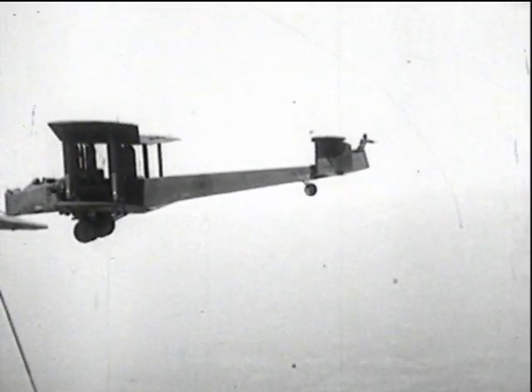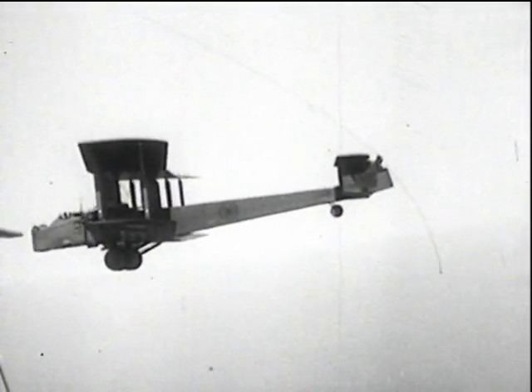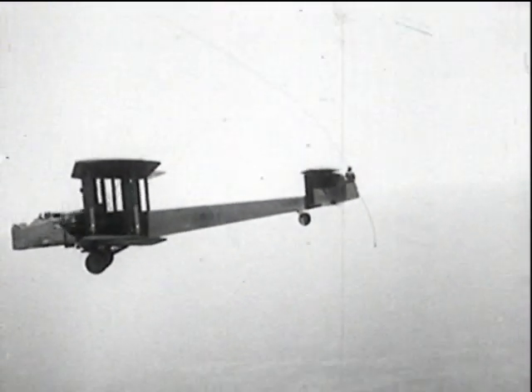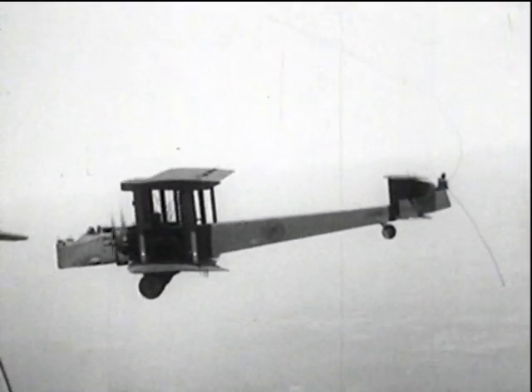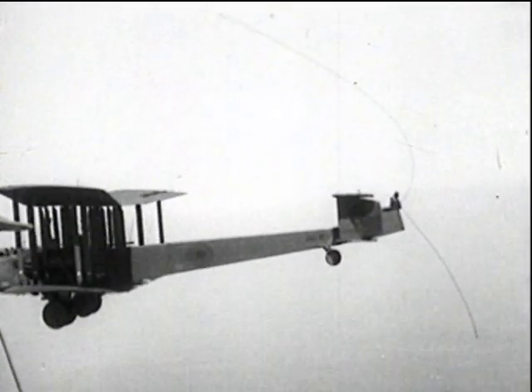With the urge to go further and faster, the problem of increasing the range of aircraft was an early task allotted to the RAE. The first successful experiments were made in 1924 and carried out by two Bristol fighters using 60 feet of three-quarter inch hose. This more ambitious attempt with two Vickers Virginias took place six years afterwards.